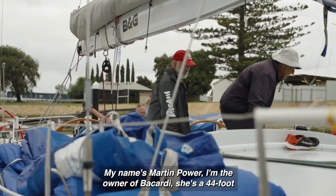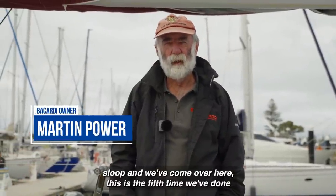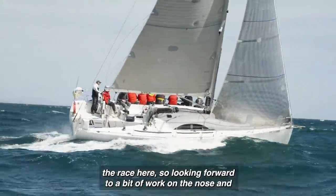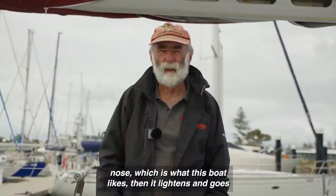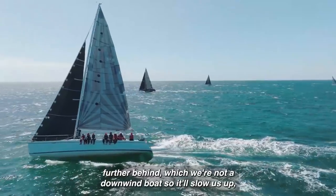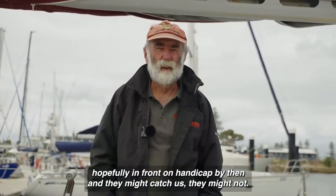My name's Martin Power. I'm the owner of Bacardi, which is a 44-foot sloop. We've come over here — it's the fifth time we've done the race. Looking forward to a bit of work on the nose. It's going to be about 15 to 25 knots on the nose, which is what this boat likes. Then it lightens and goes further behind, and we're not a downwind boat, so it'll slow us up. Hopefully we'll be in front on handicap by then.